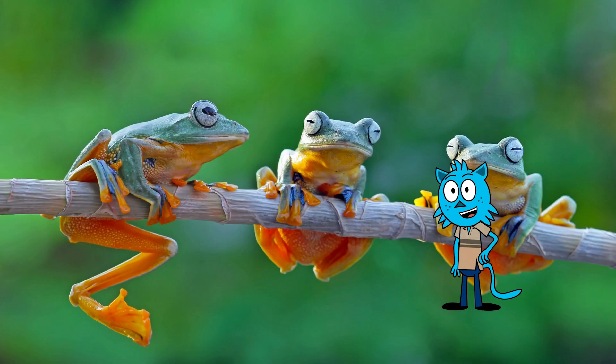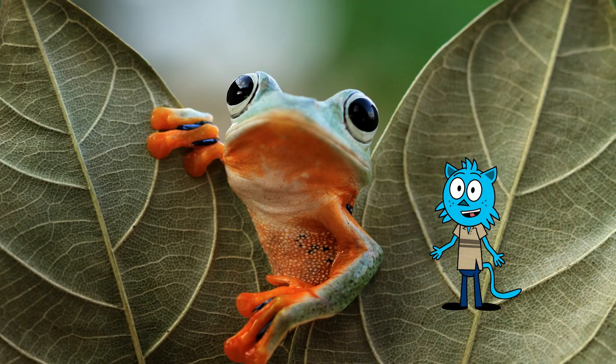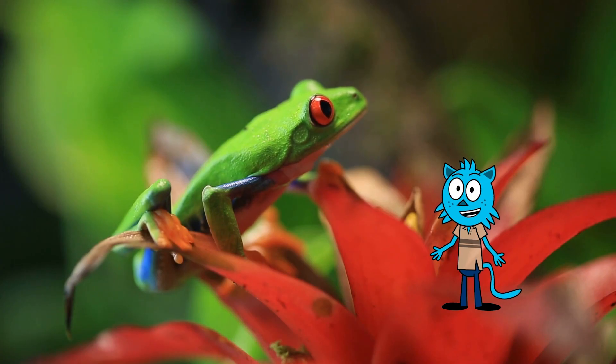Now, where can you find these amazing creatures? Tree frogs live in various places, from the rainforest to temperate forests, and even in our backyards. They prefer habitats with plenty of trees, bushes, and shrubs, and they're masters at hiding in plain sight.